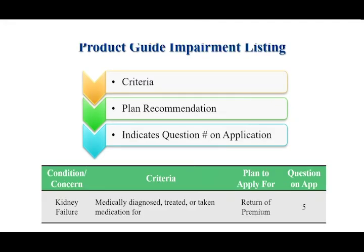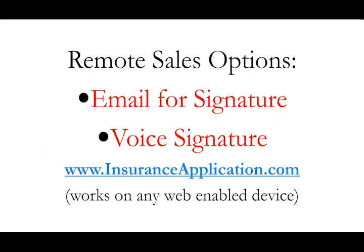Inside the product guide there are items you can use to help pre-qualify a client. The medication list tells you that if a client is taking Symbicort for asthma they're an immediate client; if taking it for COPD they're more than likely a return of premium client. We also have a listing of medical conditions — for example, if a client has kidney failure we tell you upfront they would be a return of premium client.